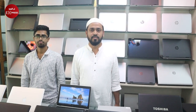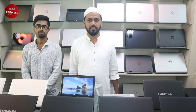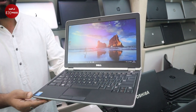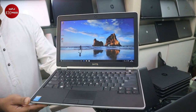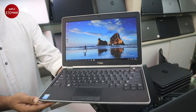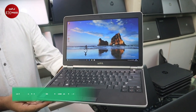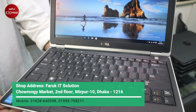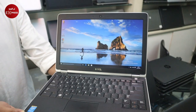Assalamualaikum. So Faruk, how do we know about our laptop? We have a lot of comments about the i5 laptop. The i5 laptop is the 6200 model — 12 slim. It is an i5 2nd generation laptop with 4GB RAM.